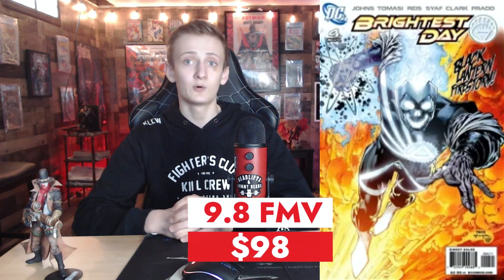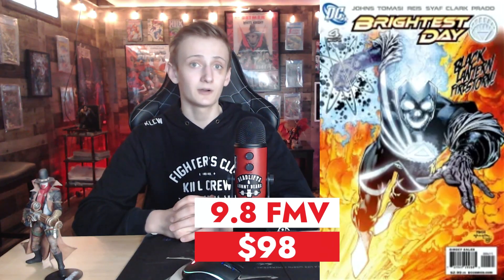Up next is Brightest Day issue number 4, with David Finch and Scott Williams on the art, written by Geoff Johns — a DC Comics title. This is the first appearance of Jackson Hyde, the second Aqualad. In April of 2022, Charlize Theron was to adapt the graphic novel 'You Brought Me the Ocean' featuring Jackson Hyde for a TV series. This book is also the first cover appearance of Deathstorm, who is not in story. With James Gunn recently rolling out the list of DC shows and movies, I didn't see this on the list, so I don't know if it's still continuing. Brightest Day issue number 4 at a 9.8 has had a fair market value of $98 over the past year.